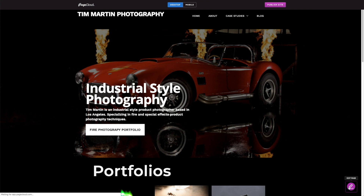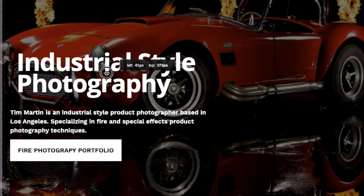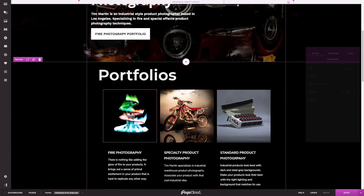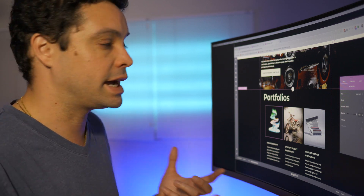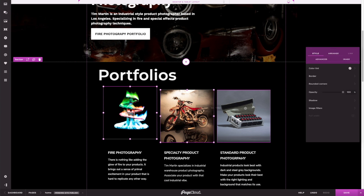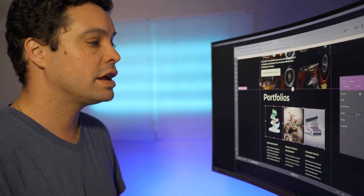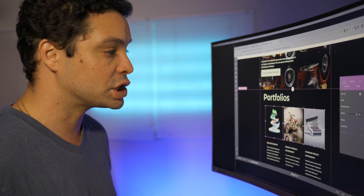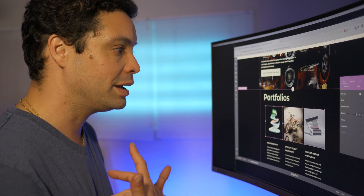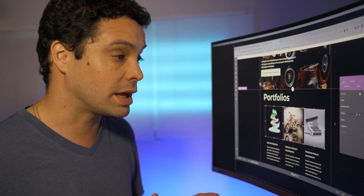Let's look at how the editing works with PageCloud. The first thing you notice is the grid lines that help you line things up as you move items around — very much a page layout designer's tool. There are a lot of keyboard shortcuts, which I really like. You can select multiple items and align them on a center axis, left or right justify, undo, redo — all using keyboard shortcuts. If you like keyboard shortcuts, it definitely helps speed up the process of building your website.